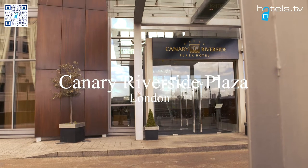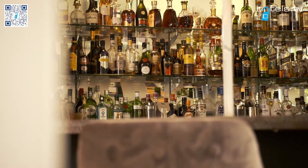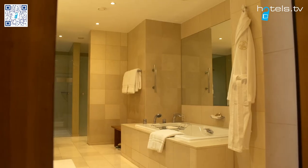Welcome to the Canary Riverside Plaza. We wanted to make this video to let you know how excited and prepared the team are for reopening our hotel.